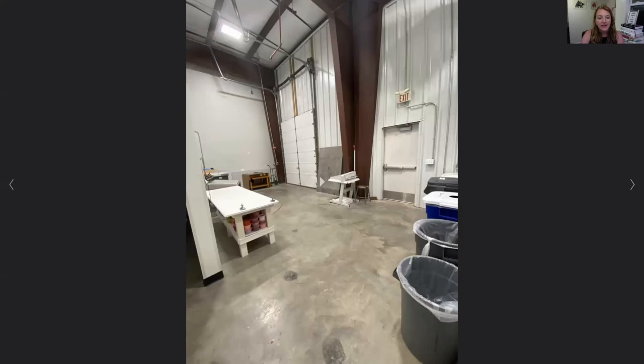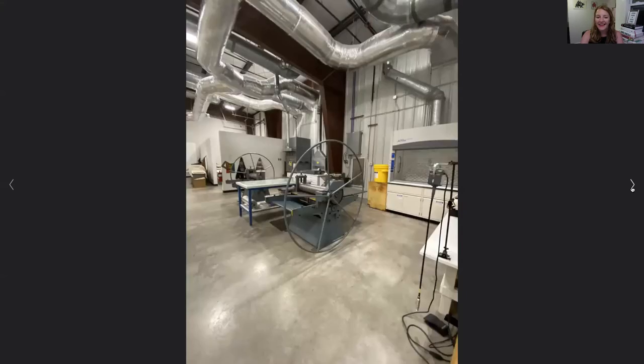And then in the back area here too, there's a screen printing area. So you can see that that is getting set up right now. And then of course, lots of recycling. And then again, some more presses, different areas of work to be made.